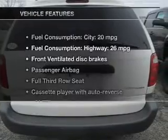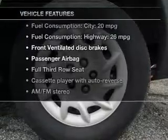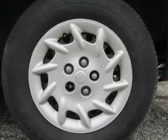And with these notable features, you won't want to miss out on the opportunity to own this amazing ride: an AM FM stereo, power steering, and air conditioning.